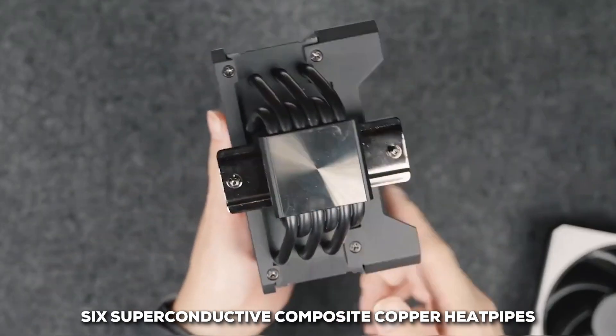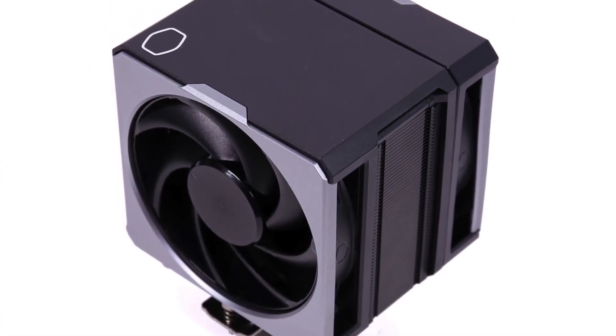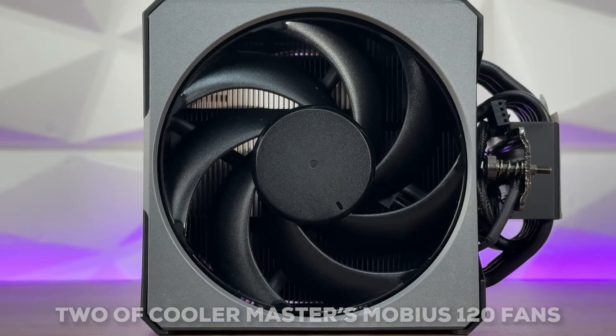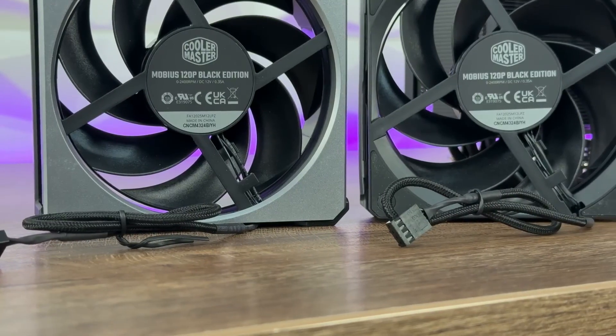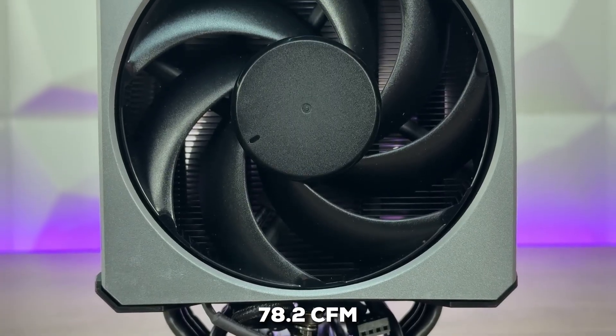It's packing six superconductive composite copper heat pipes, which are engineered for extremely efficient heat transfer. Paired with this are two of Cooler Master's Mobius 120 fans. These things are workhorses — they can spin up to 2400 RPM and move an impressive 78.2 CFM of air.